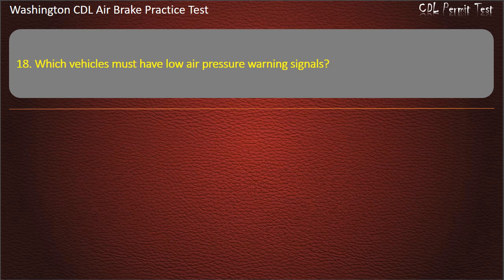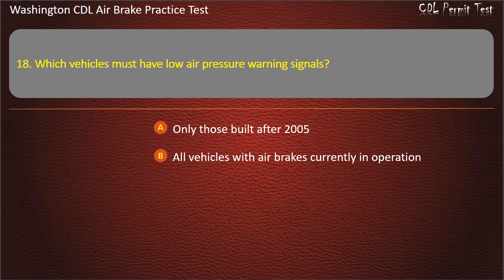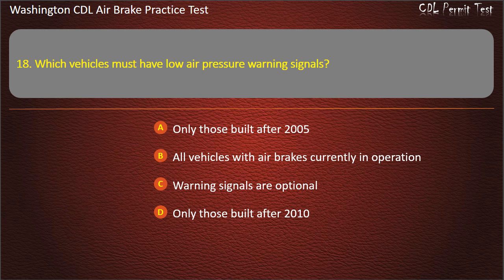Question 18. Which vehicles must have low air pressure warning signals? Only those built after 2005; all vehicles with air brakes currently in operation; warning signals are optional; or only those built after 2010. Answer: All vehicles with air brakes currently in operation.